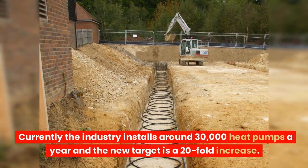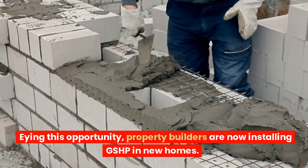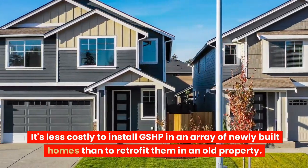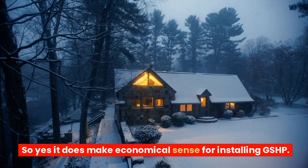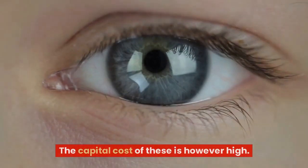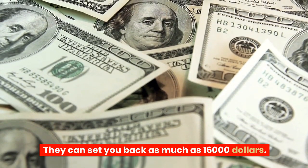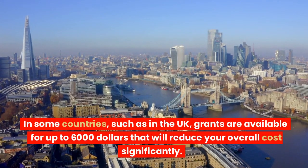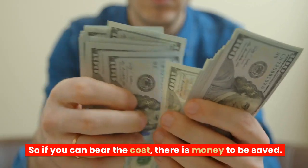Currently the industry installs around 30,000 heat pumps a year, and the new target is a 20-fold increase. Eyeing this opportunity, property builders are now installing GSHP in new homes. It is less costly to install GSHP in an array of newly built homes than to retrofit them in an old property. The capital cost of these is however high — they can set you back as much as $16,000. In some countries, such as the UK, grants are available for up to $6,000, which will reduce your overall cost significantly. So if you can bear the cost, there is money to be saved.